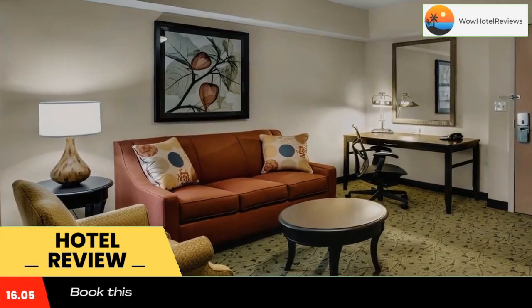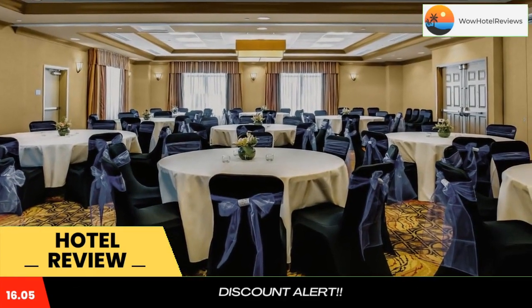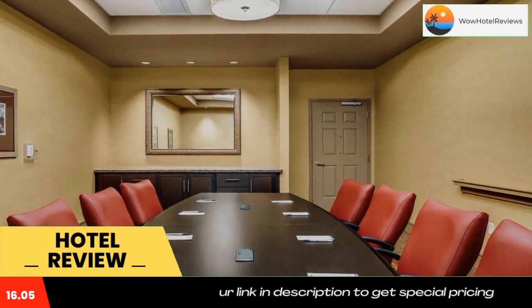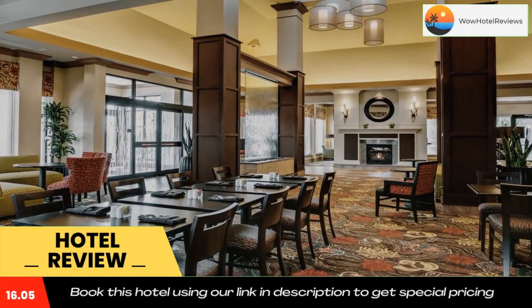The on-site Great American Grill serves made-to-order breakfast and classic American cuisine for lunch and dinner. The Pavilion Pantry offers drinks and snacks. The Treesdale Golf and Country Club is a 10-minute drive away.